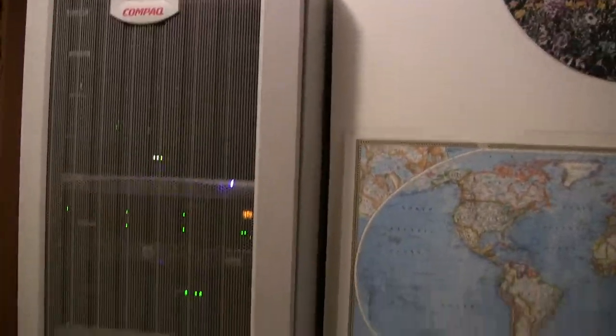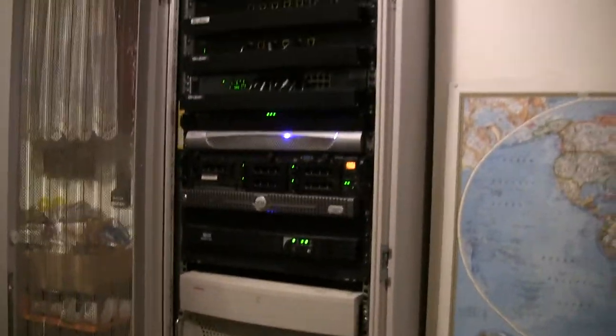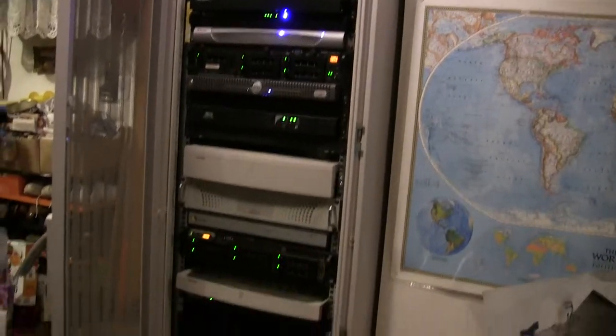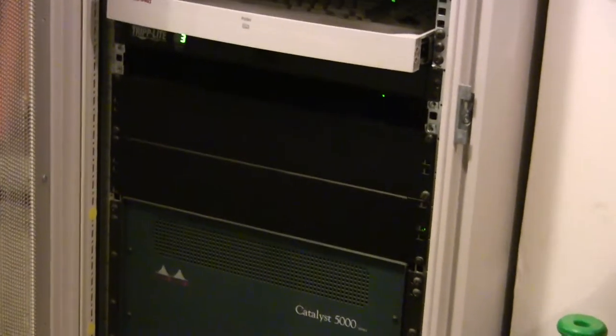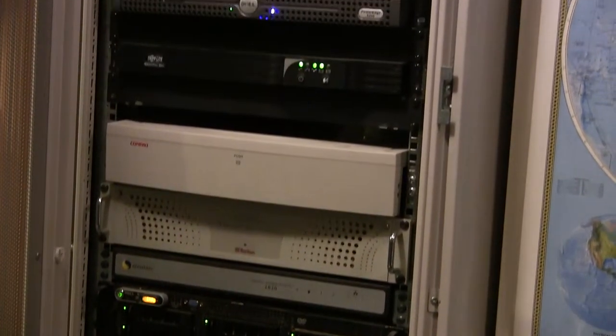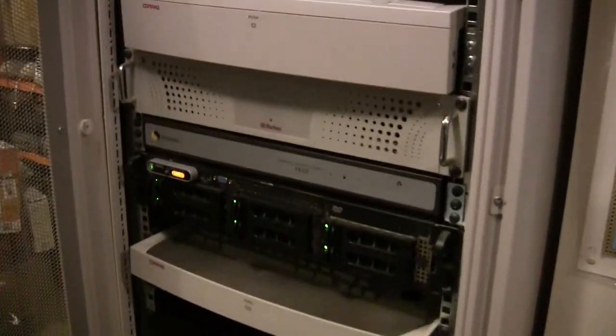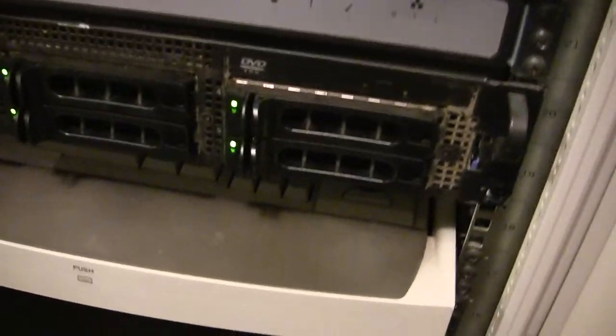And here is the front end. It includes an older keyboard and monitor.